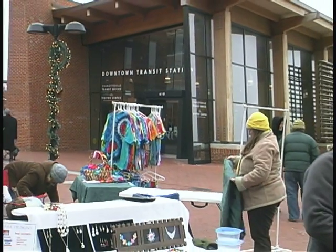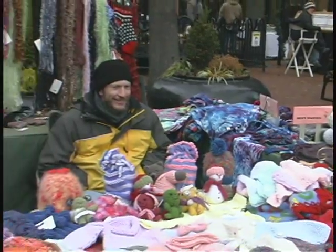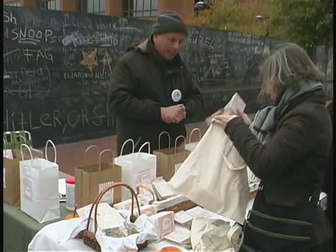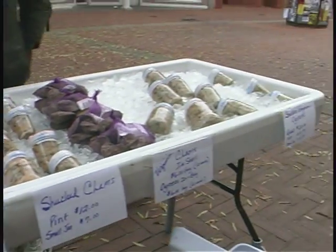Here we are in the Charlottesville Holiday Market, mid-December. There's light snowfall. We've got craft vendors, food vendors, and even a seafood vendor with fresh local seafood. Let's talk to Stephanie Malloy, the city market manager, and find out more about this holiday market and how the city market went this year. How has the city market been performing in the recent year compared to last year's, and how many years has the market been going on?